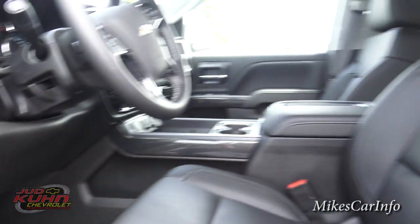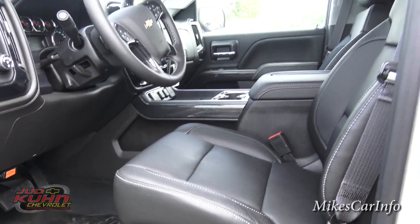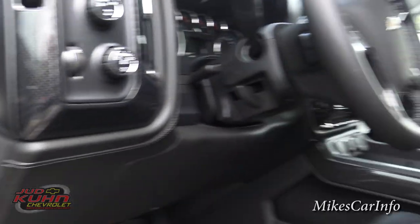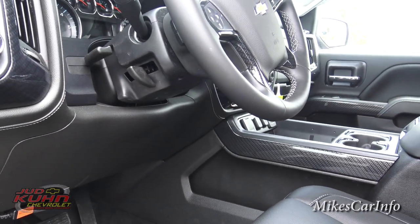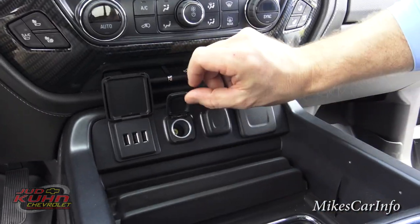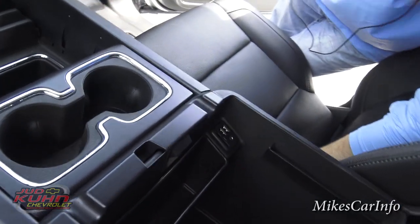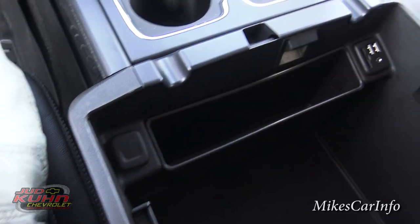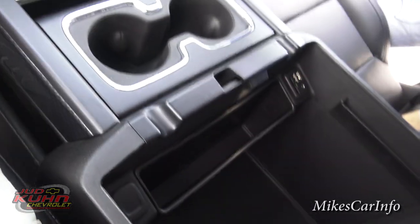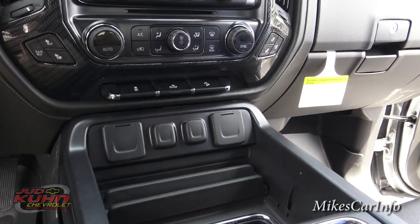Over in the center console, you've got just a ton of accessory plugs. You have a 110-volt plug in this truck. You've got three USBs, 12 volts, and there's your 110 — and in the console there should be a few more. There's an SD card slot and another 12-volt there. The days of not having accessory plugs are over. I like the way you can cover them all up so they're kind of out of sight and not so cluttered looking since there's so much stuff there.